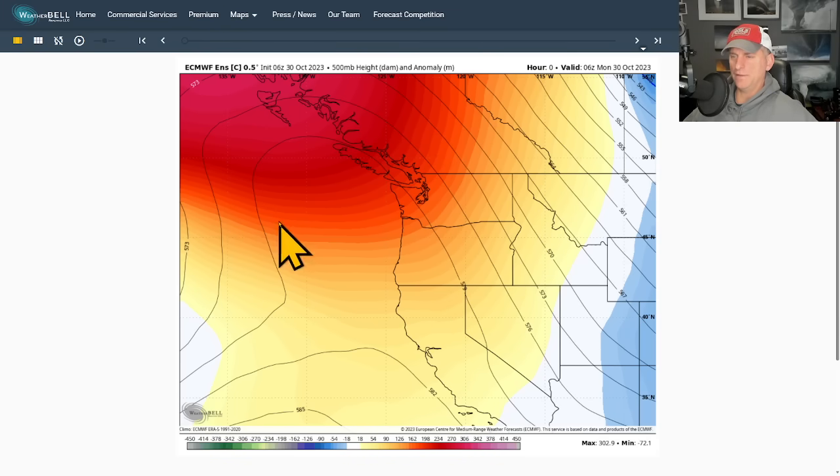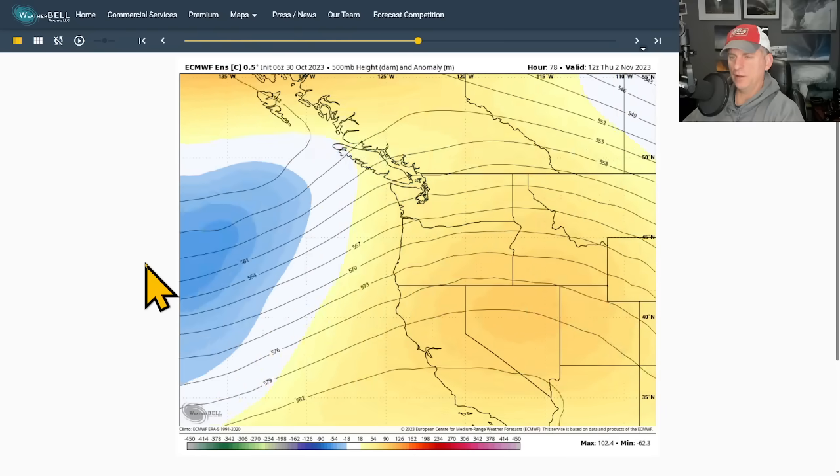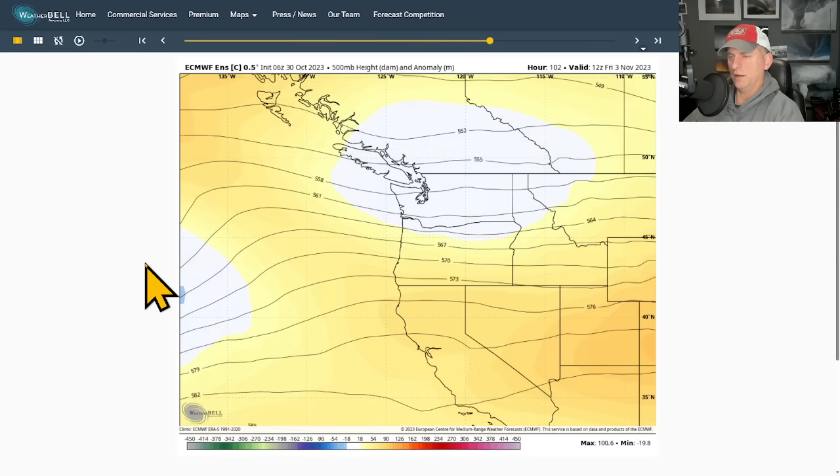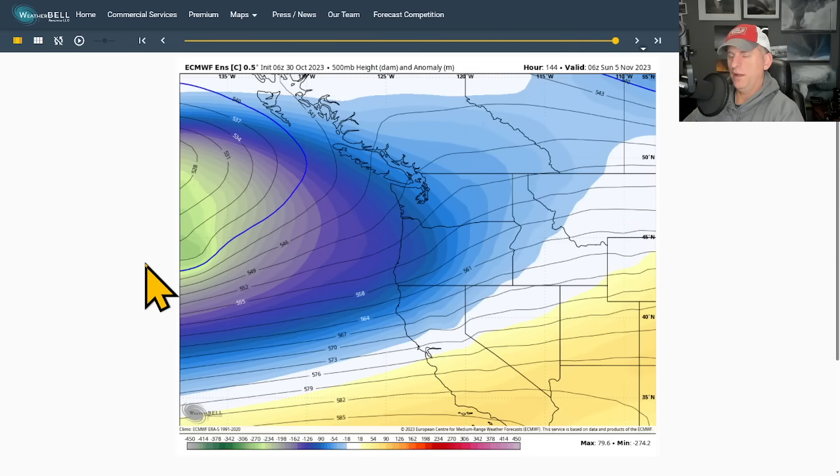Looking at 500 millibars — 18,000 feet — covering BC, Washington, and Oregon. Putting this into motion, you can see that ridge starts to break down and the next system rolls in toward the end of next week. The storm track is clearly returning as we go through this upcoming weekend.